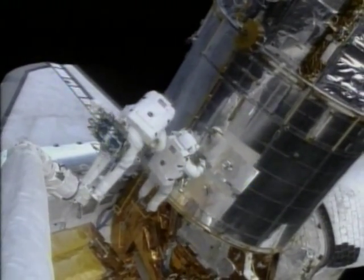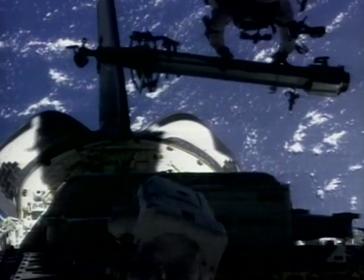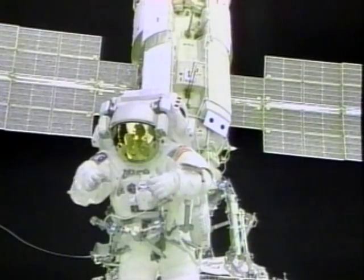As NASA moves forward on the maintenance and construction of the International Space Station, spacewalks will continue to be important.